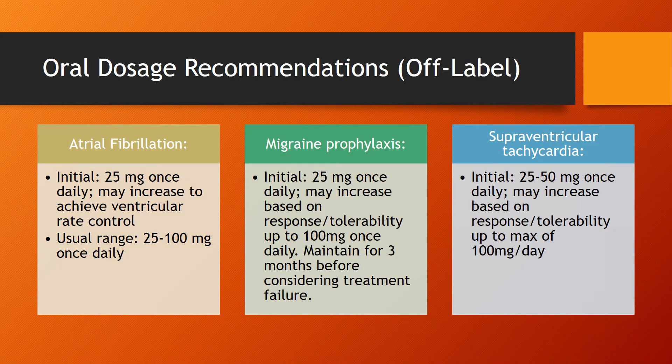Here we have our off-label dosage recommendations. Starting with AFib, we're going to start initially at 25mg once daily, and this can be increased to achieve ventricular rate control, with the usual range between 25 to 100mg once daily.